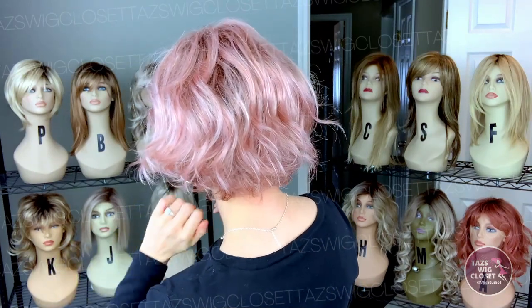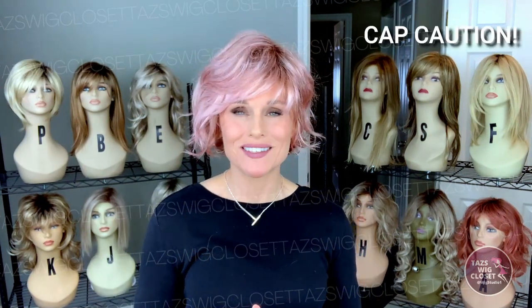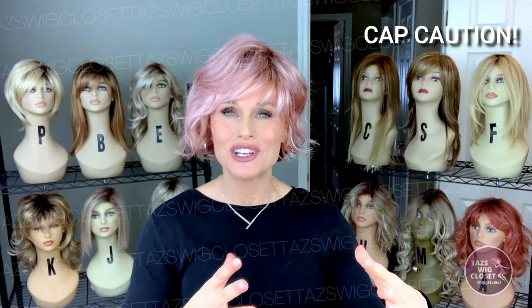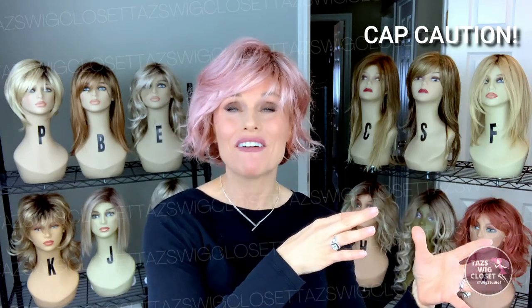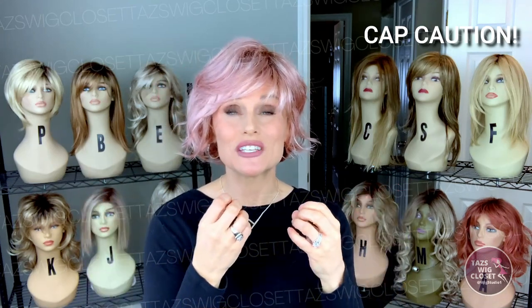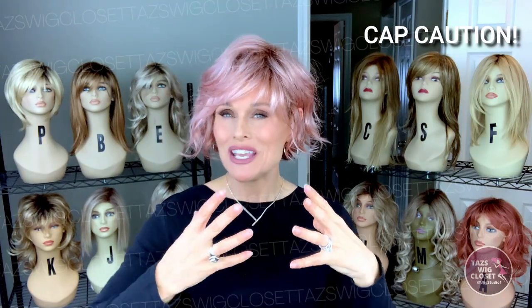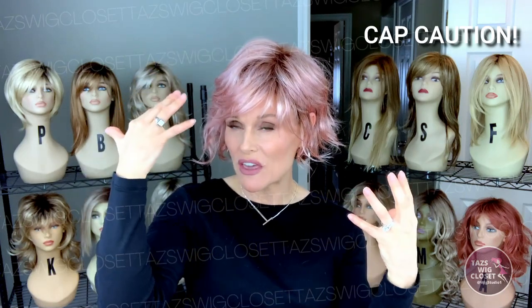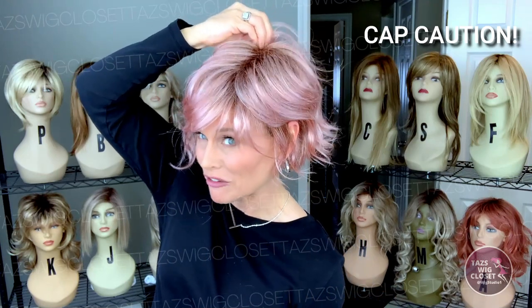The nape has ample coverage. It weighs around three ounces and it's a completely open cap style, so it is very lightweight — I'm not even noticing that this is on. It just feels like air on my head. I do want to give you some caution right out of the box: this fit very large on me, and I'm not used to that with Renee of Paris. They're more average. I had to cinch in the adjusters as far as they could go to get a secure fit. It's a little bigger in terms of circumference, and also a little bigger in all the other measurements as well, which results in a very baggy crown area for me.